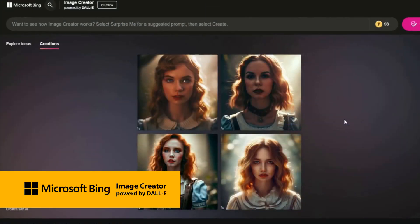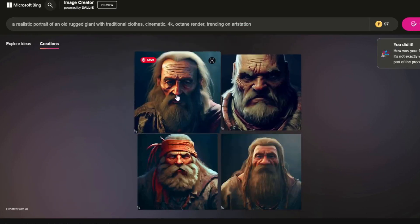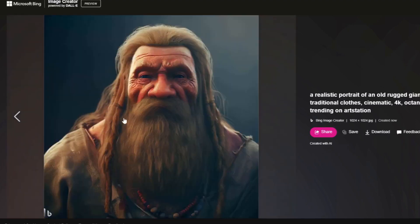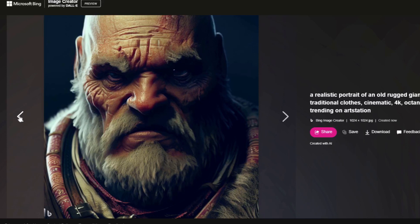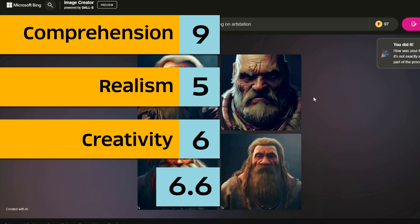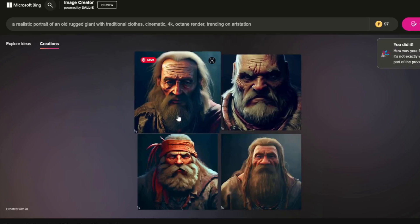We'll give DALL-E another chance through the Microsoft Bing image creator. It does look a little bit better than the original, but I won't say it's up to par with other image generators. Not very realistic, though it did get the traditional clothes right. The scores are: comprehension 9, realism 5, creativity 6 — an average of 6.6. That's it for Microsoft Bing image creator.